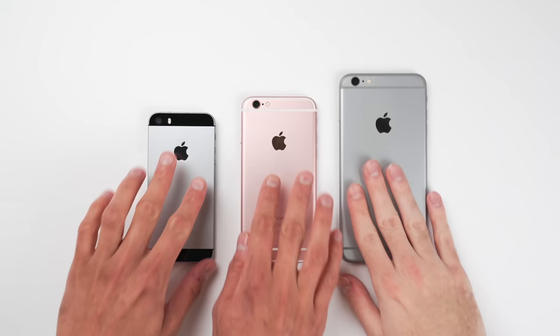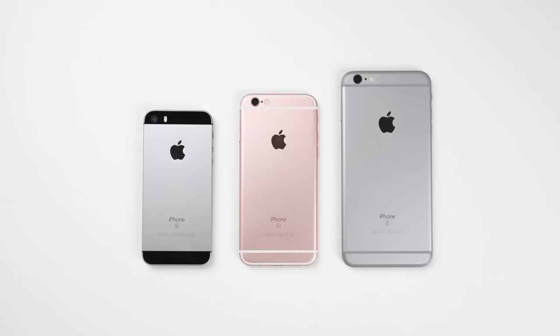This is the iPhone SE first generation, the iPhone 6S and the iPhone 6S Plus. Two things that all three of these phones have in common is that one, they're all running iOS 9 and two, they all share the same Apple A9 chip.